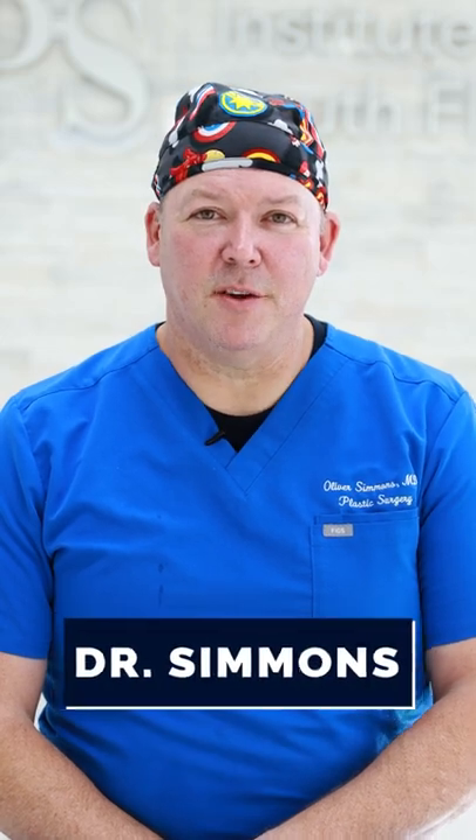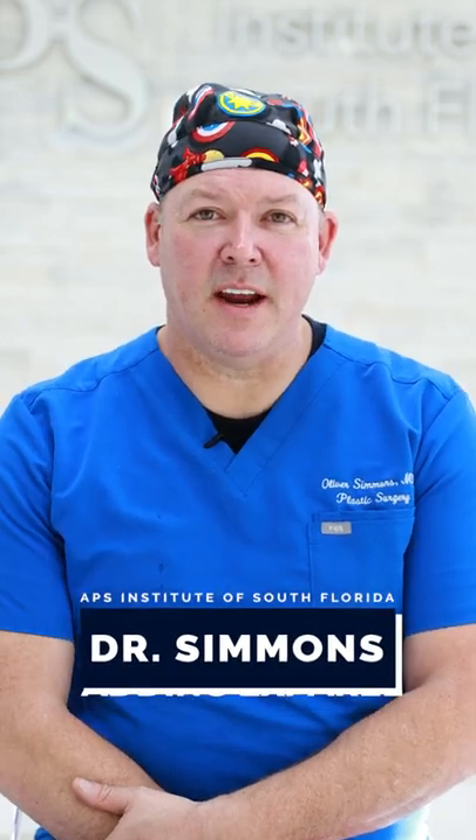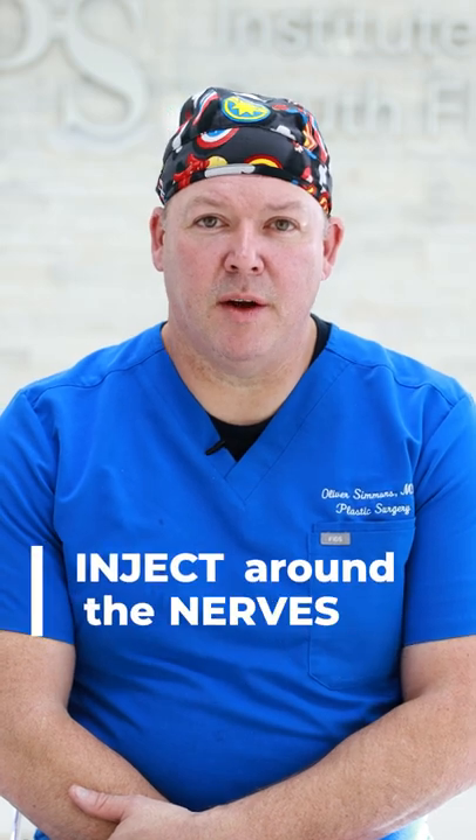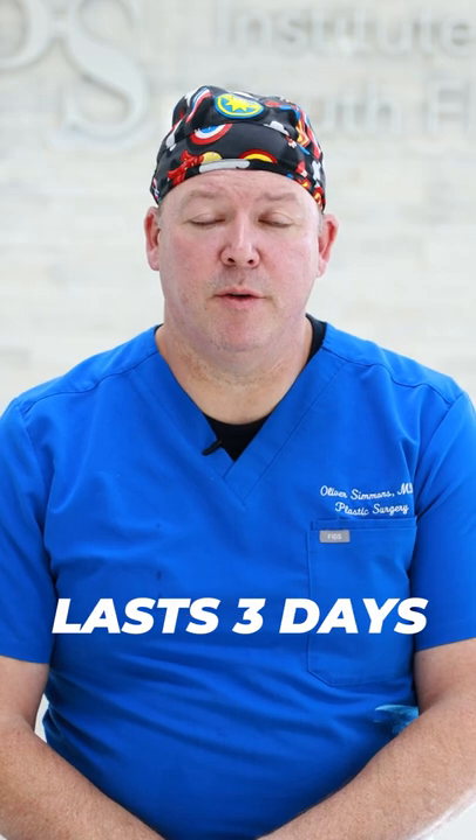Hi, this is Dr. Simmons of APS. Another common question we get is an add-on of Exparel. What Exparel is, is a liposomal anesthetic. It's a material that we can inject around the nerves that sense pain, and it can last up to three days to help relieve your pain.